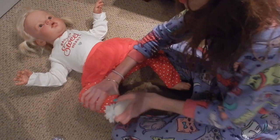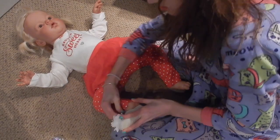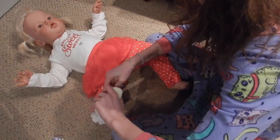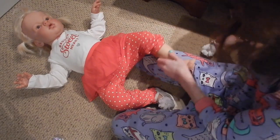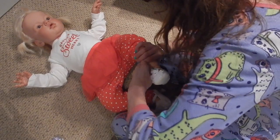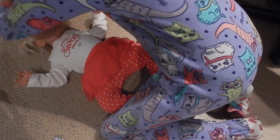Got her shoes on. And finally her little hair clip, and then she'll be all changed.